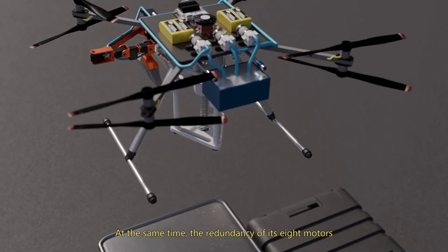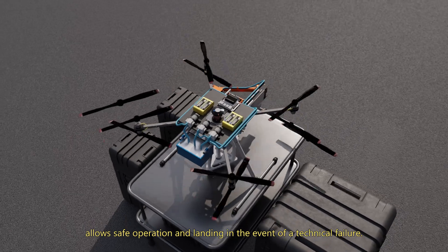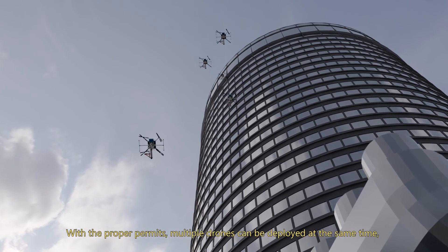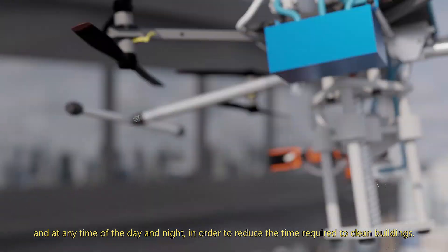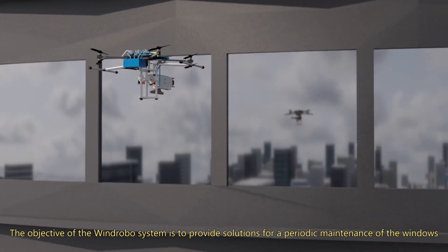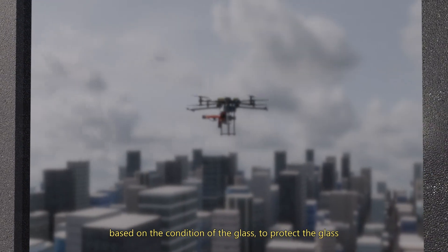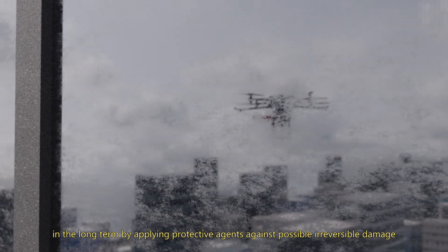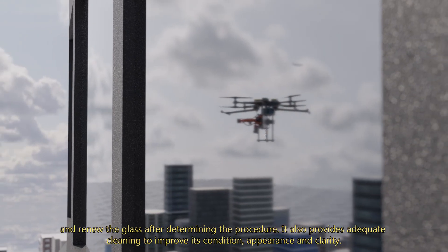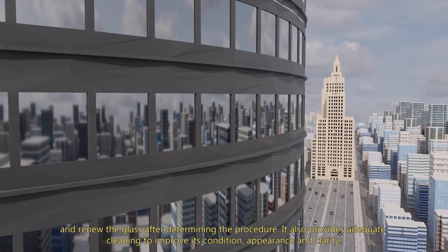At the same time, the redundancy of its eight motors allows safe operation and landing in the event of a technical failure. With the proper permits, multiple drones can be deployed at the same time and at any time of the day and night in order to reduce the time required to clean buildings. The objective of the WinRobo system is to provide solutions for a periodic maintenance of the windows based on the condition of the glass, to protect the glass in the long term by applying protective agents against possible irreversible damage, and to renew the glass after determining the procedure. It also provides adequate cleaning to improve its condition, appearance and clarity.